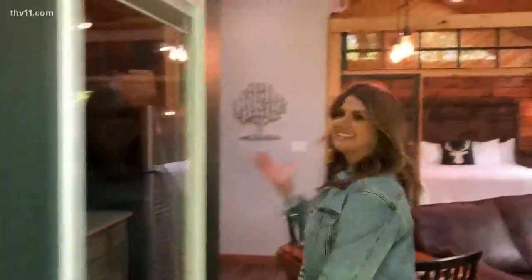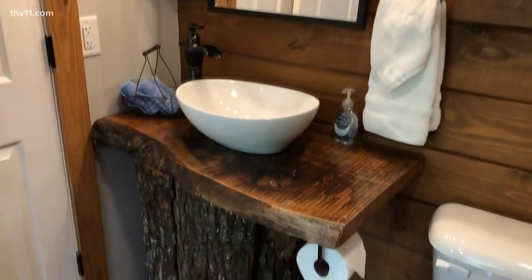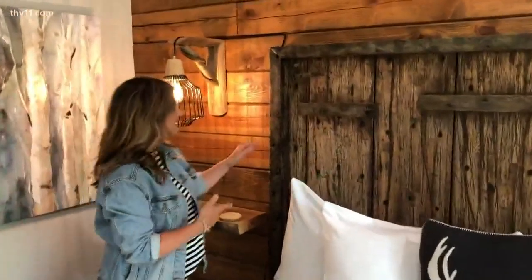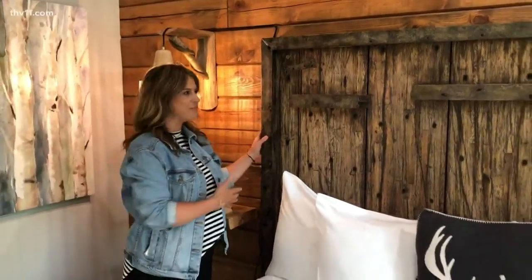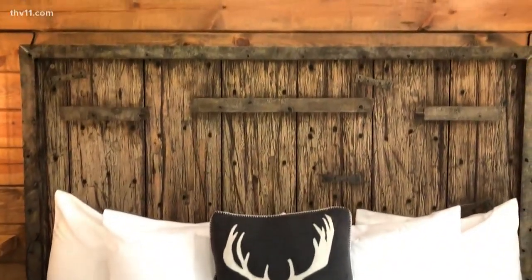Oh my goodness, this is beautiful. There's a tree stump sink and they've used a lot of nature in this cabin. Ernie just told me that this headboard is actually made from the bed of an 18-wheeler, and they had it handcrafted right here by a guy in Hot Springs.